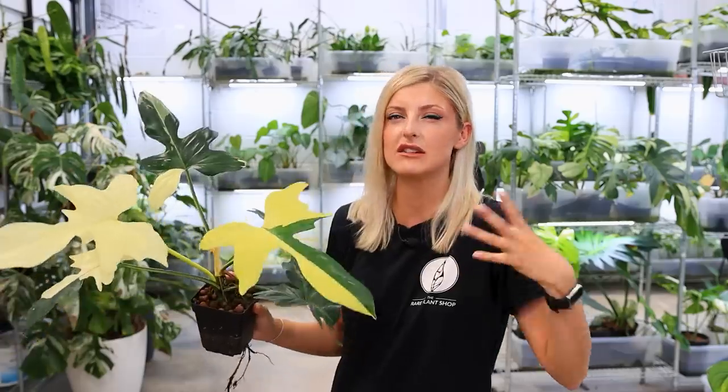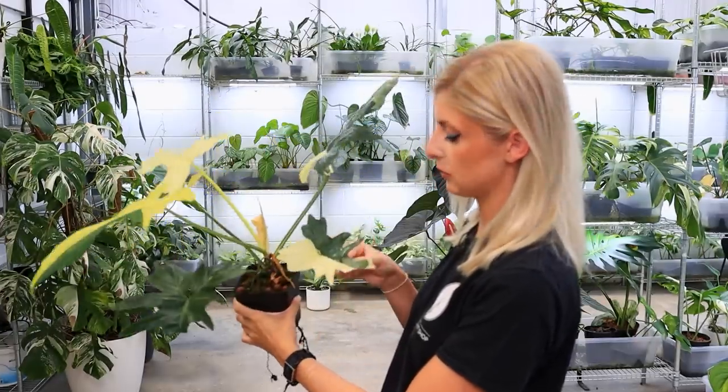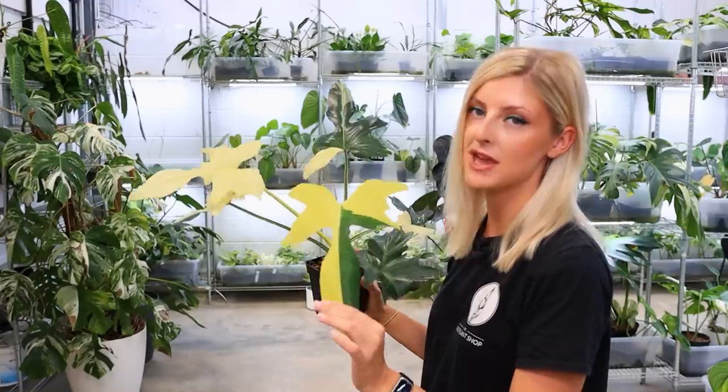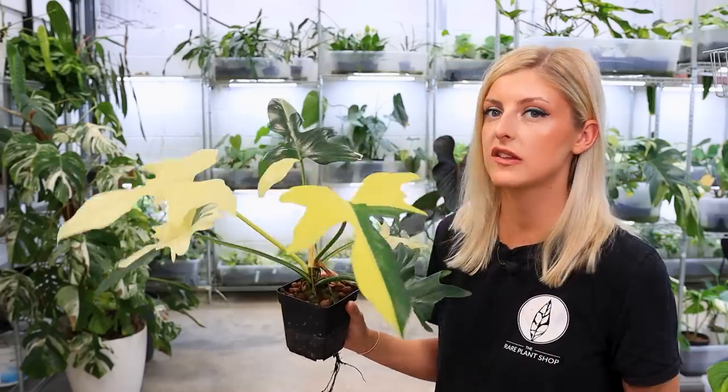This is my Philodendron Golden Dragonberry Garter. I actually got it for a really good deal. You guys will probably know this more than me — I don't feel like it had a ton of variegation when I bought it. I don't remember it being particularly strong, but it has actually gone from strength to strength.